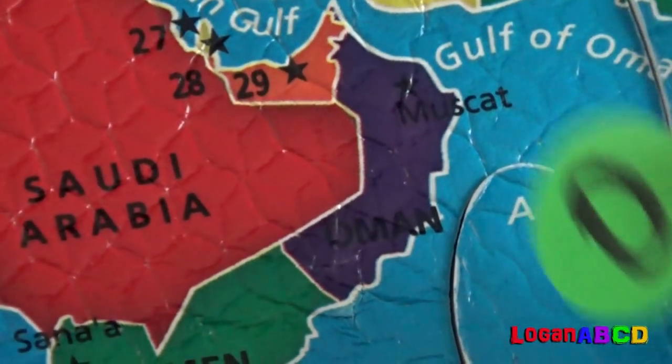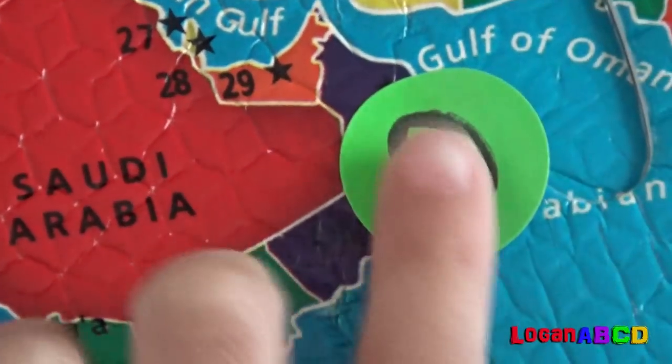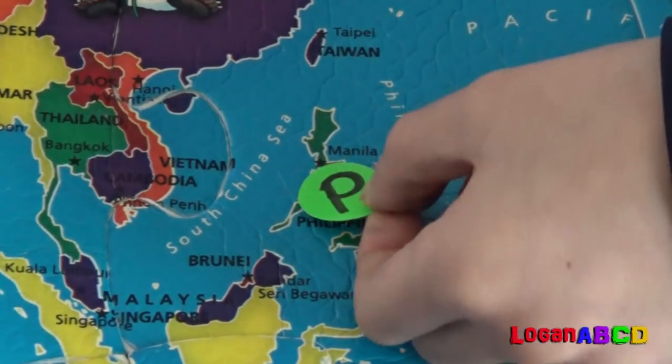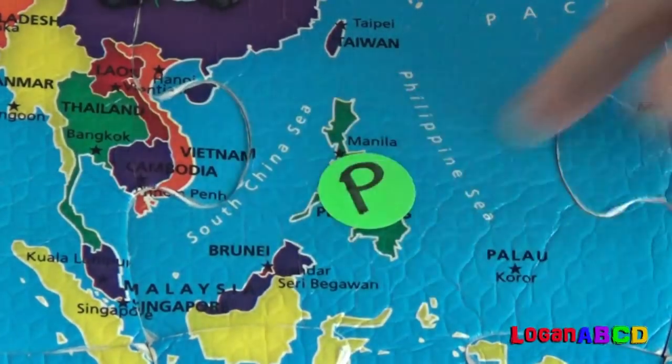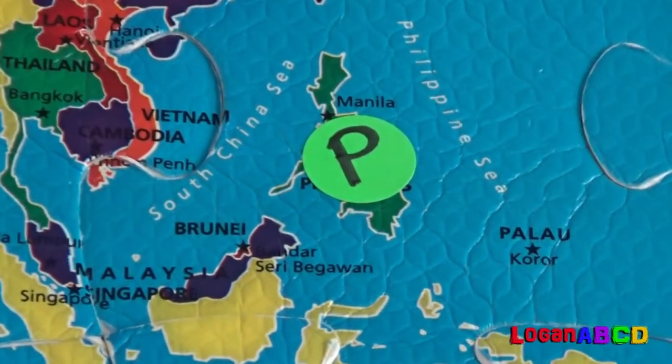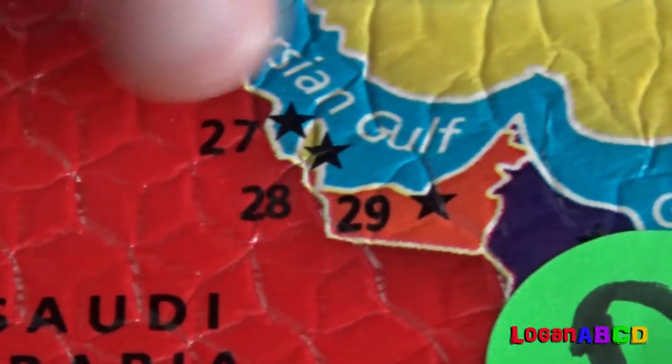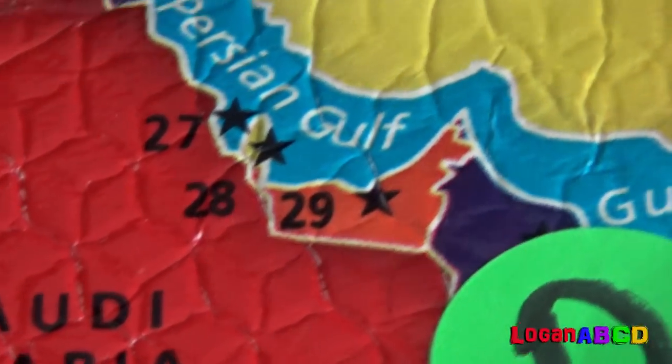O for Oman! I did it, Papa! P for Philippines! Looks like a human body! Q for Qatar! This is so teeny-tiny — you cannot see it!